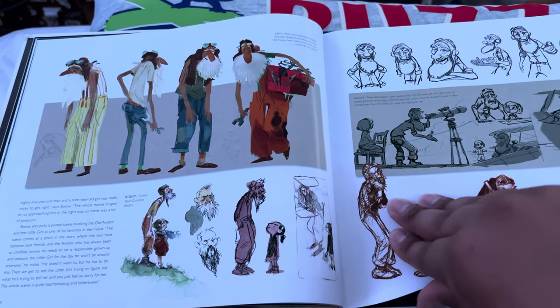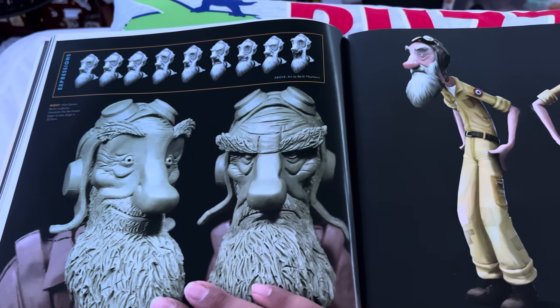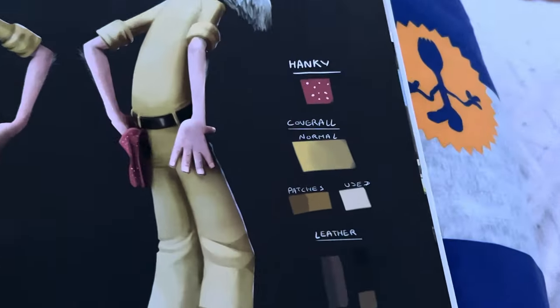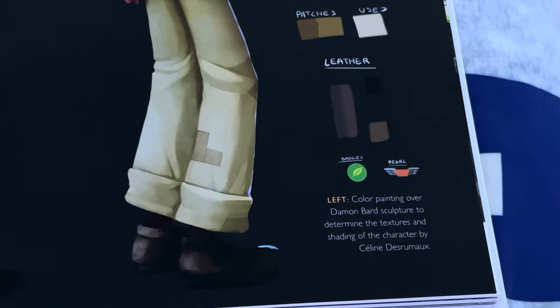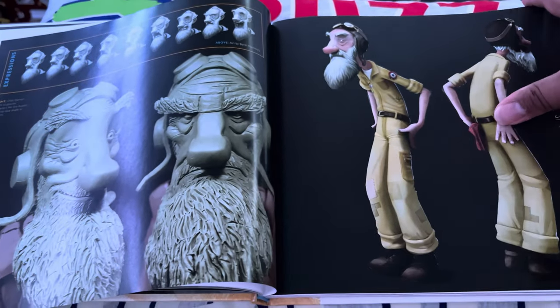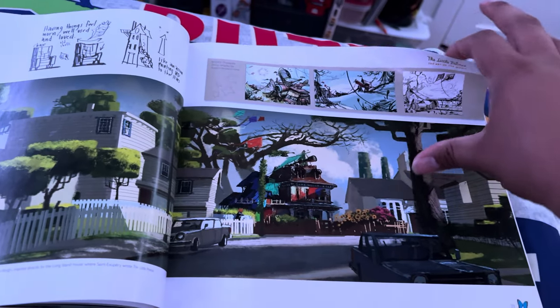This does look very interesting though. I might have to give the movie a watch and see if I like it. Oh, we have color palettes — I like that. That's really cool. And of course they credit who was a part of it. That's a good sign, because most of these art books — some do, some don't.